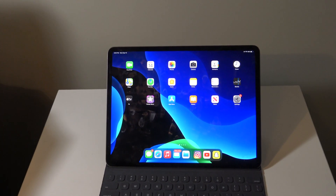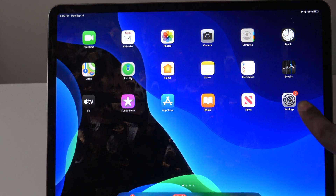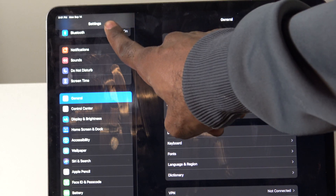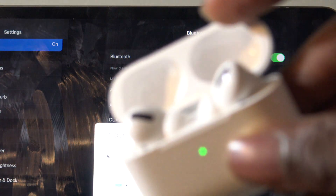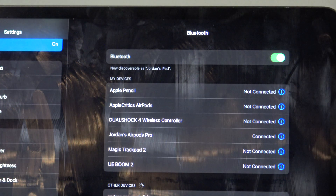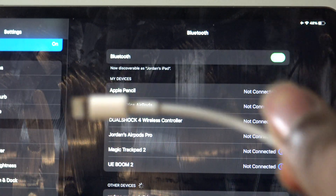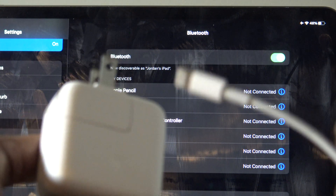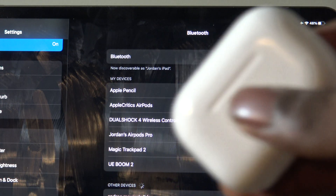Here we have my iPad Pro right here, and we can take a closer look. Go into Settings, then Bluetooth. Once you're in Settings and then Bluetooth, you're going to see your AirPods there — make sure it says Connected. Then make sure that your AirPods Pro are in the case, and connect your AirPods Pro to your wall charger. This is my AirPods Pro charger — just connect it via Bluetooth and then connect your AirPods Pro to the wall charger, and you'll be good to go.